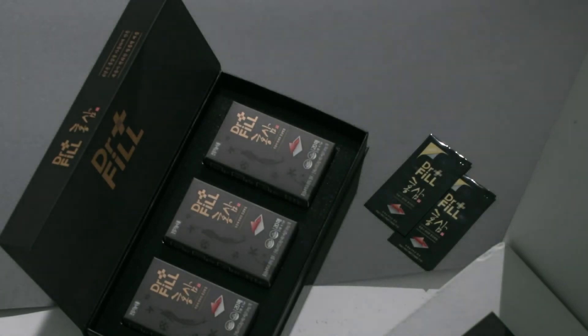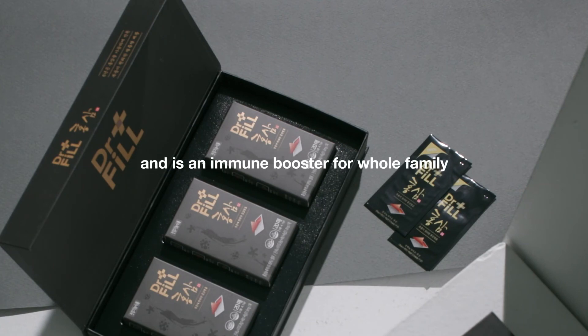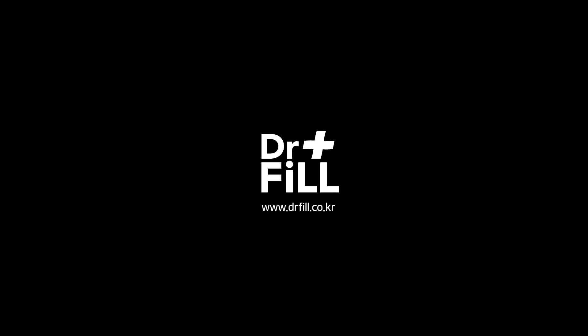Dr. Phil Red Ginseng is a must for busy modern people to stay healthy and is an immune booster for the whole family. Dr. Phil.